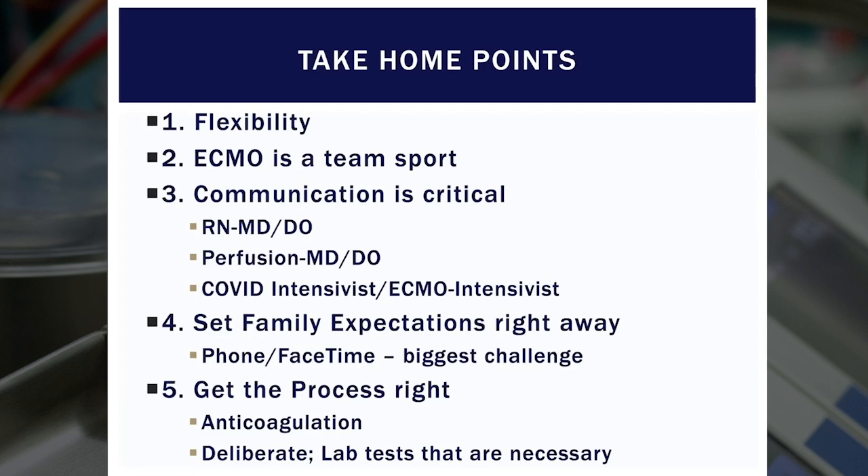One of the unique challenges during this time was setting family expectations. Normally, there's always an opportunity for a face-to-face encounter. Without that, I tried to make it a point to FaceTime at least once or twice a week to connect with families. Your non-verbal communication and being able to look at another person's eyes really tells something. It's certainly one of the biggest challenges, but if you're focused, it can certainly be done right.